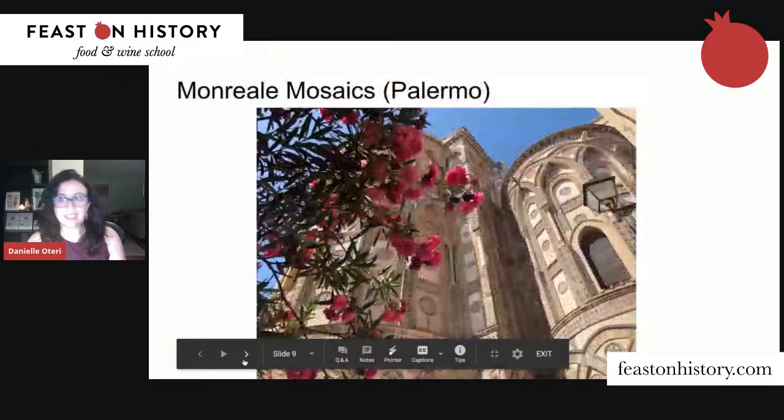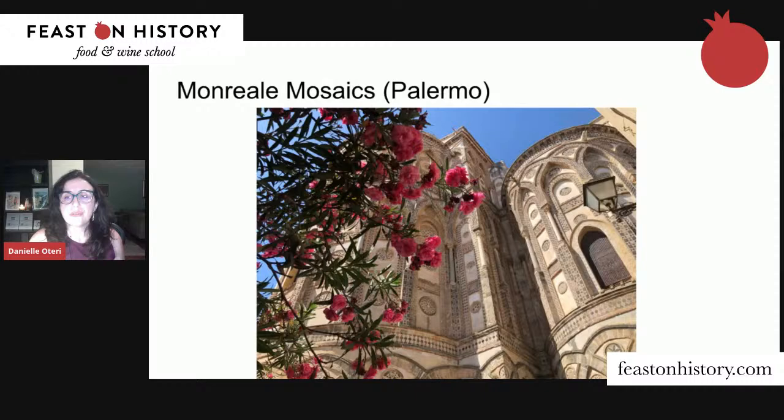One of the most unique and interesting places in Italy is on the island of Sicily: a cathedral called Monreale, just 15 minutes outside Palermo. This was the seat of the Norman kings of Sicily. The Normans came from Normandy in northern France — they were descendants of the Vikings — and they had conquered southern Italy.